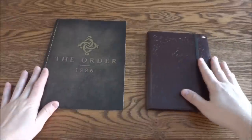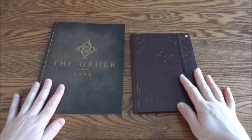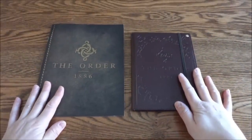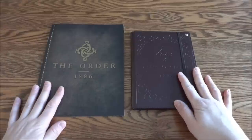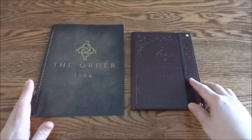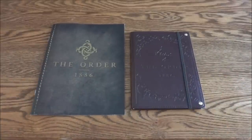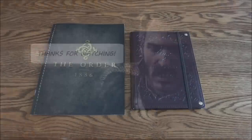Hope you guys enjoyed the unboxing! Good news is I think I'll be able to get some more Order stuff soon — hopefully the press kit, and definitely the collector's edition. I didn't get the premium edition because I didn't like the statue, but it seems some people did because it's sold out now. I will have an unboxing of the collector's edition coming up. Thanks for watching!